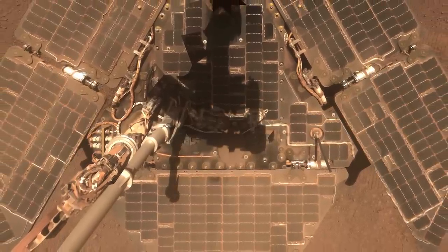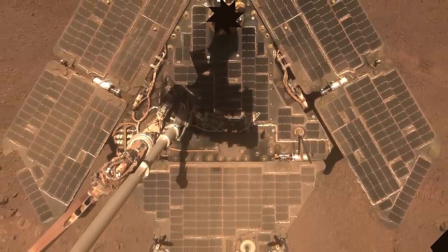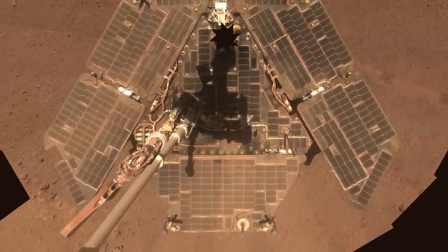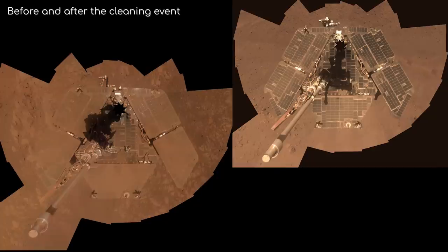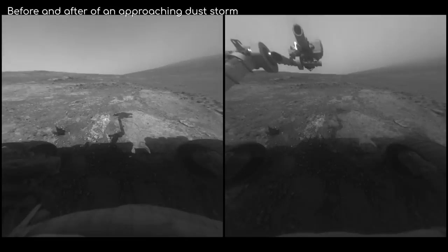Cleaning events occur when wind blows extremely fine dust off the panels. Because Mars is so arid, there's nothing adhesive about the dust. So even though Mars' atmosphere is so thin, these dust particles can be easily blown off, a bit like blowing dust off the cover of a book. Dust settles on the rover over time, especially during the massive dust storms that are so big they can be seen from space.